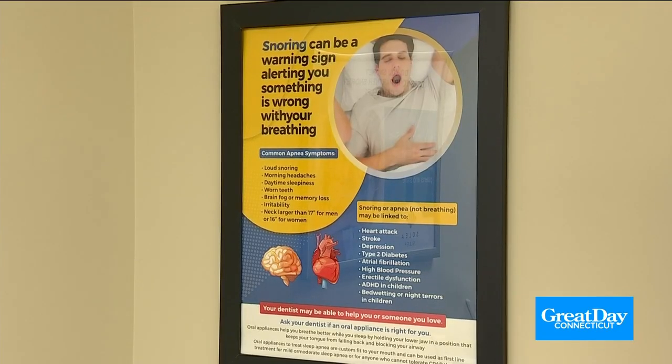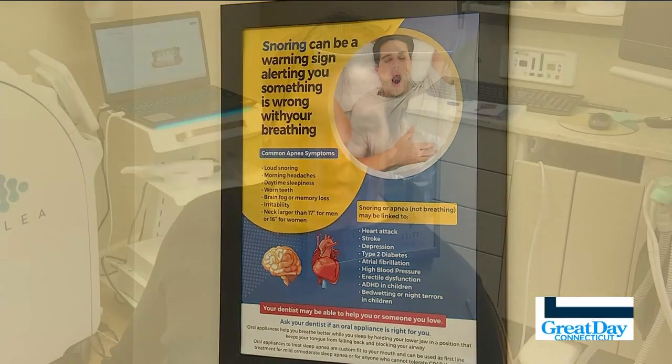Kevin was told to get a CPAP machine to help with his sleep apnea. He tried it, but after the first time, he could not do it. It was way too intrusive — straps on your head, a six-foot hose and a machine — so he just gave up on that.